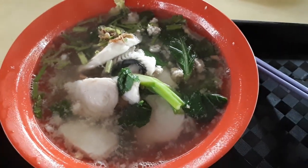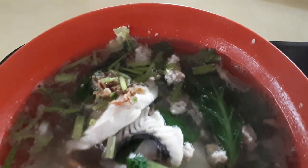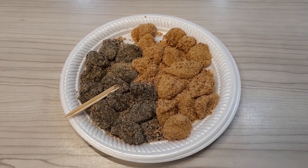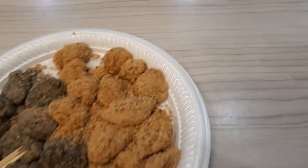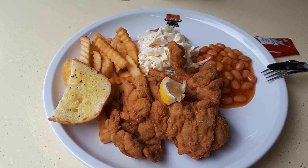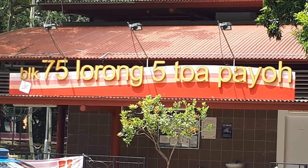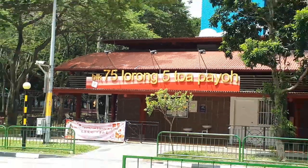Delicious Singapore hawker foods at Block 75. Welcome to another food adventure with Getting Lost. Today we're exploring more food like this delicious soup, this traditional snack that you can hardly find nowadays, this surprisingly good Western food, and a bowl of noodles. We are at Block 75, Lorong 5, Toa Payoh Food Centre. Let's get eating!